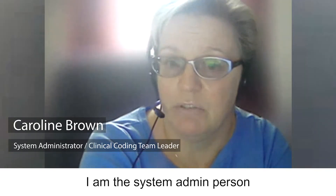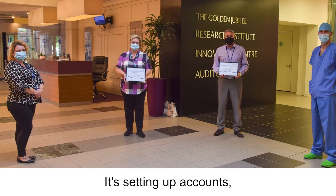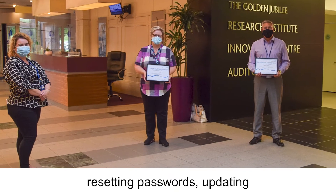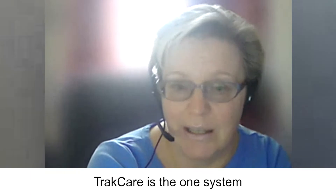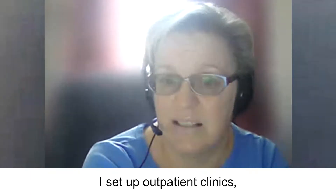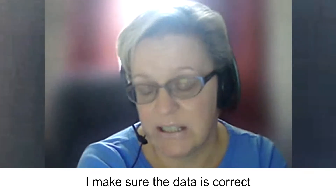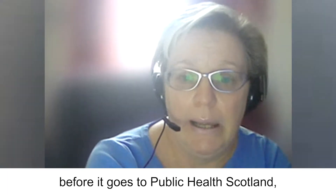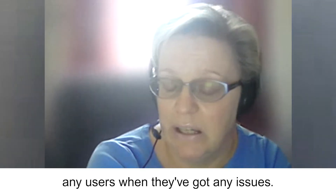I am the system admin person for eight of the hospital systems — setting up accounts, resetting passwords, updating access, retiring documents. Track Care is the one system that I do a lot more in. I set up outpatient clinics, I help users, I make sure the data is correct before it goes to Public Health Scotland, I run a lot of reports, and I assist any users when they've got any issues.